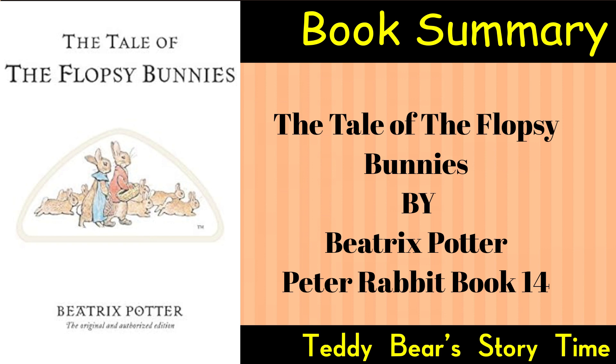Back in the burrow, Mrs. Flopsy Bunny discovers her bunnies asleep and is initially distressed. However, Peter and Benjamin reassure her that the bunnies are safe, and they reveal the adventure and rescue. The soporific effect wears off, and the Flopsy Bunnies awaken.